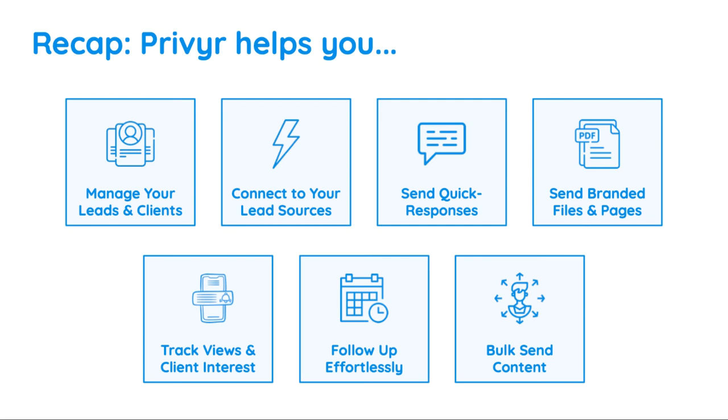All this can be done easily from your phone and works with WhatsApp, iMessage, SMS, email, and phone calls.